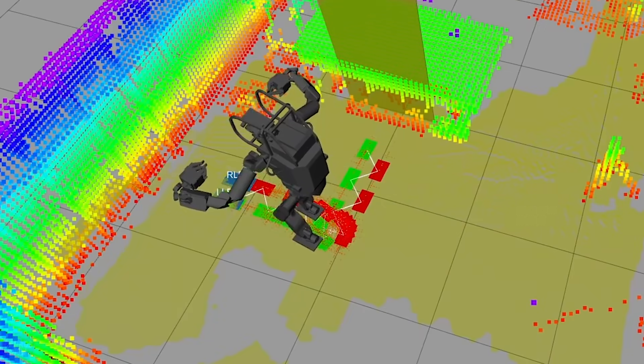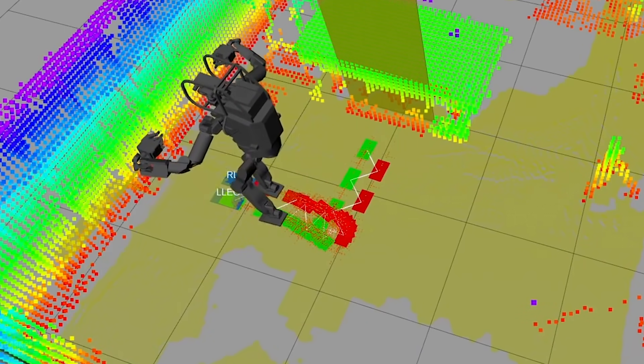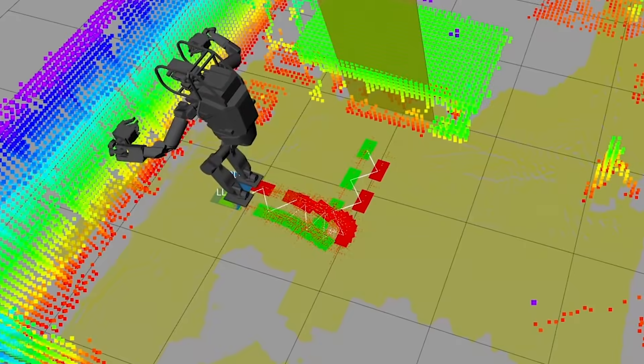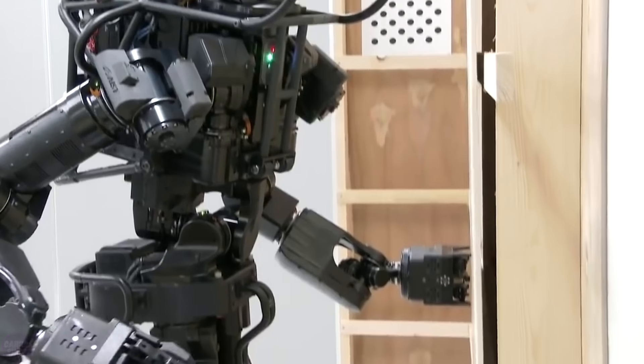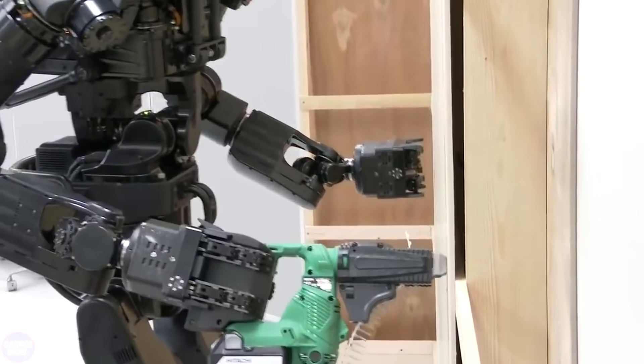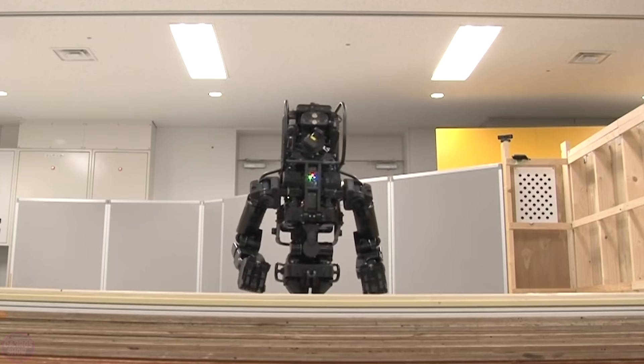The robot stands at 182 centimeters tall and weighs 101 kilograms. Its parts have different degrees of freedom of movement. Cameras and sensors on the robot's head create a three-dimensional map of the surrounding space. Researchers used a neural network system and a database of images of working objects and tools to teach the robot recognition.